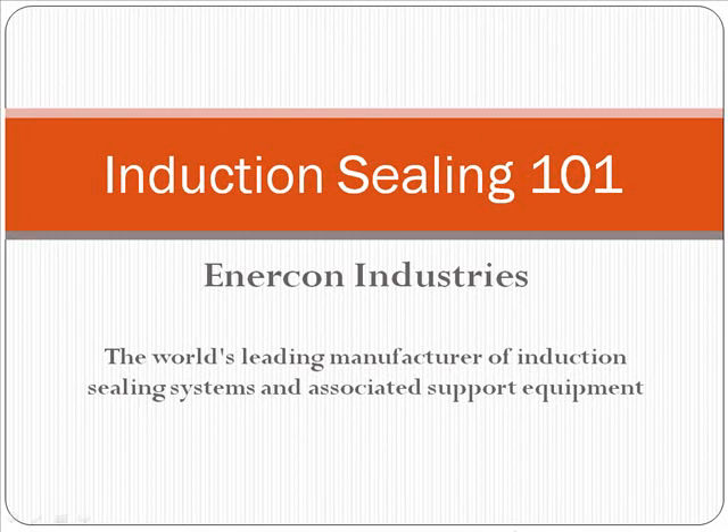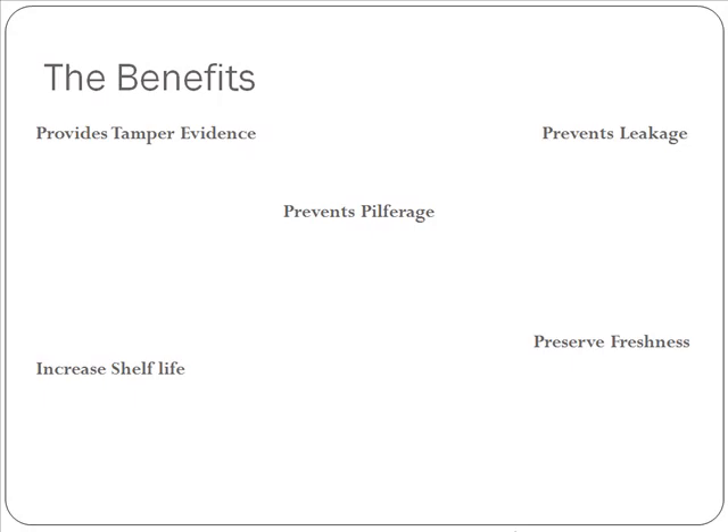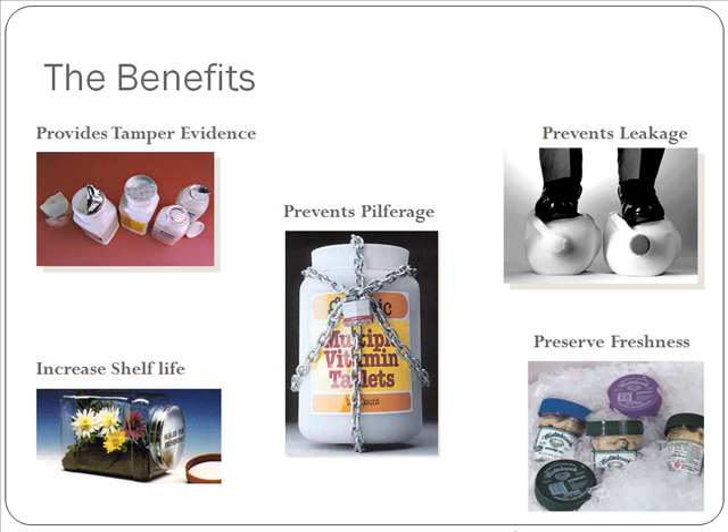Hello, welcome to Induction Cap Sealing 101 with Enercon Industries. We'll first walk you through a few of the benefits of induction cap sealing.